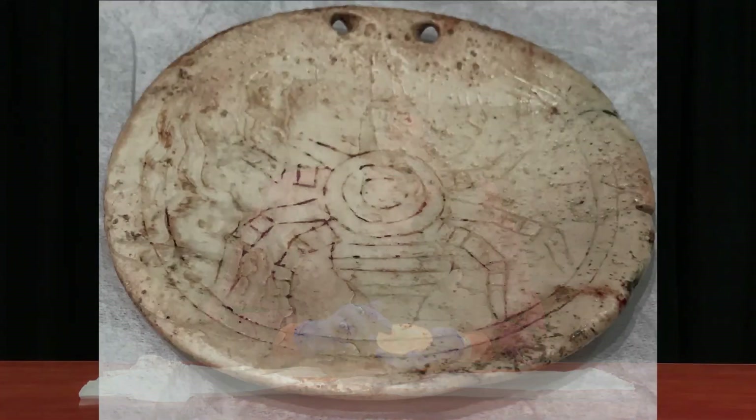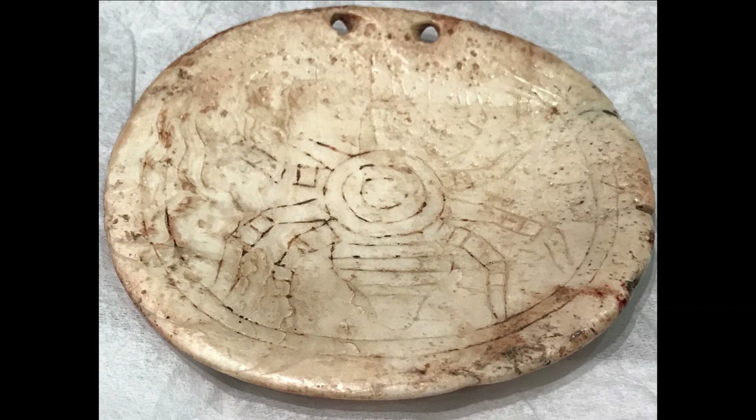You can also see that carved or embossed in the shell is a spider. We can see eight legs, there's the center, the bottom half of the spider, and then the head has been a little bit worn away.